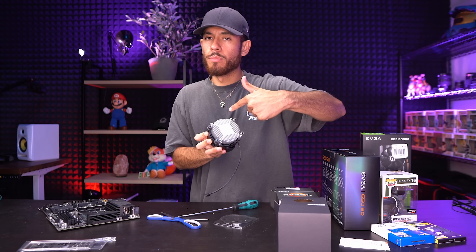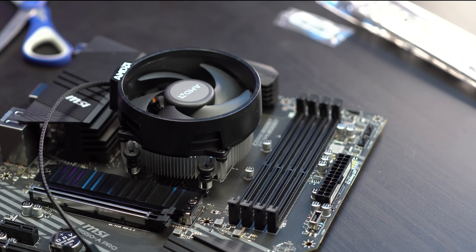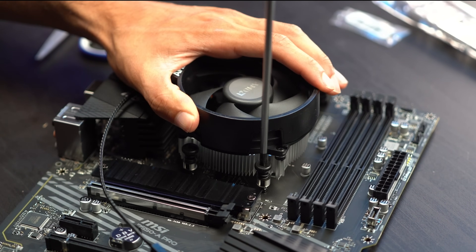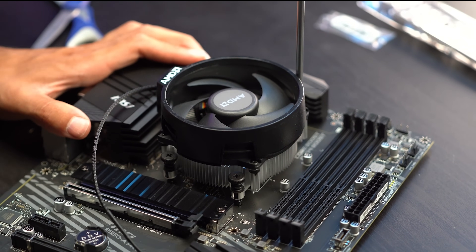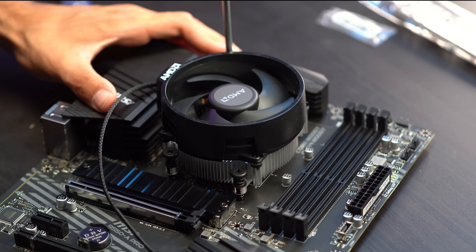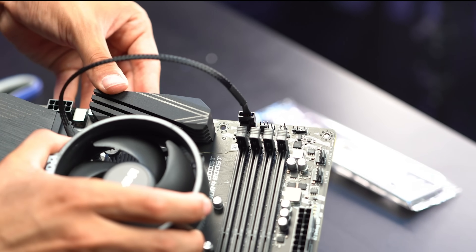Remove the two retention pieces so we can install our heatsink. The stock AMD heatsink has pre-applied thermal paste, so no worries there. Line up the AMD logo on the left side of the board and align all four screw points. Secure one screw a little bit, then rotate to the one diagonally across to keep even pressure. Repeat for the other two, then fully tighten all of them — you can't over-tighten it because it will stop you. Hook up the fan cable to the CPU fan header. CPU installation is done.